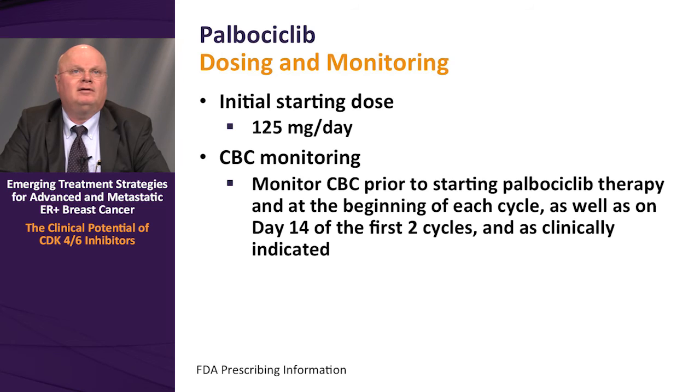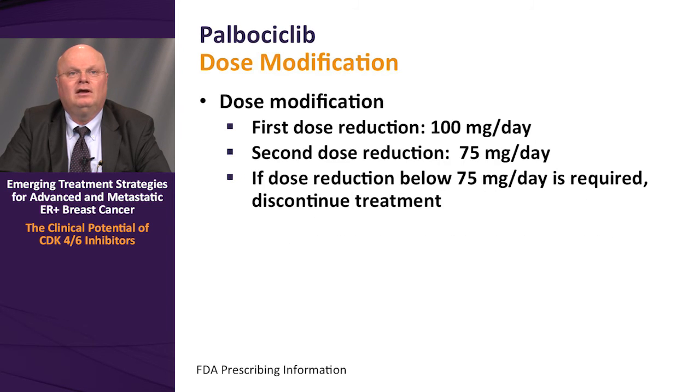In terms of practical use of palbociclib, the initial starting dose is 125 mg daily on days 1 through 21. Because of the propensity for neutropenia, it is critical to monitor complete blood counts during each cycle. A baseline CBC prior to starting is indicated, at the beginning of each cycle, and at day 14 on the first two cycles, with dose modification or delay as clinically indicated. The first dose reduction is to 100 mg daily on days 1 through 21, and if further modification is required, a second reduction to 75 mg daily. If dose reduction below 75 mg per day is required, discontinuation is recommended.